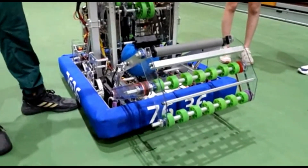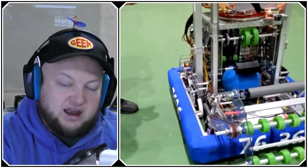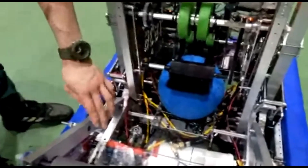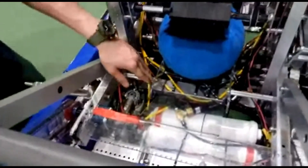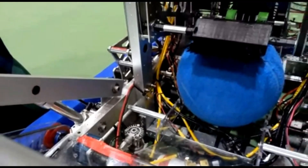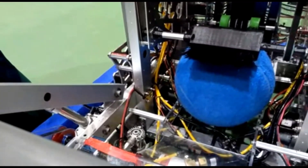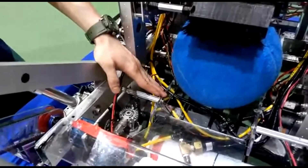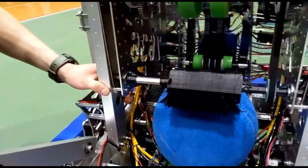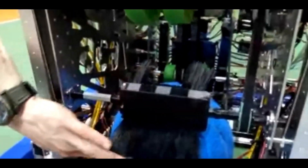Moving on to the conveyor system — as the cargo comes in, we use a PC board to direct it with a track, also made out of PC board. We chose PC board for weight reasons since our robot is already pretty heavy. To ensure the cargo doesn't get stuck, we ground and smoothed the sides. We also added a broom system, powered by a 775 Pro motor, which brings the cargo up.